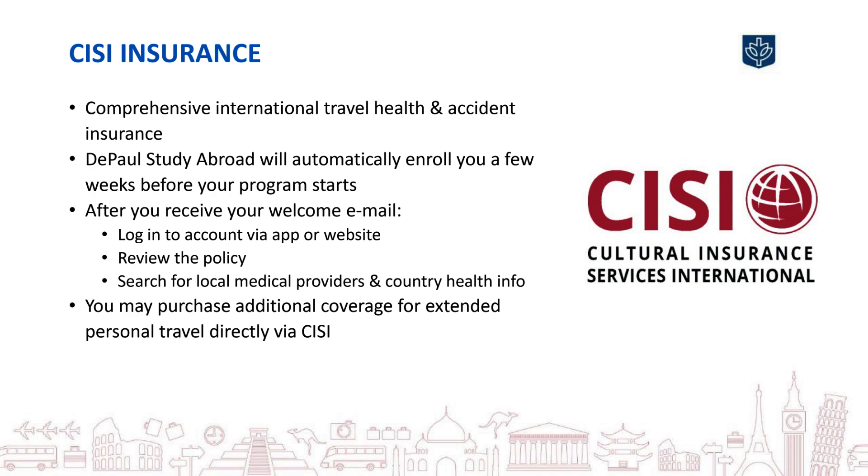CISI can also work with you before you leave with questions about the availability of specific medications abroad. Inform your study abroad contact if you need help connecting to CISI to develop a plan for maintaining your health and well-being while abroad. If you are planning to extend your travel, you can also contact CISI to purchase additional coverage.